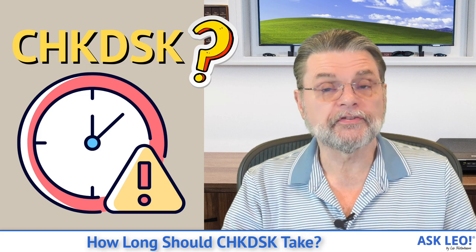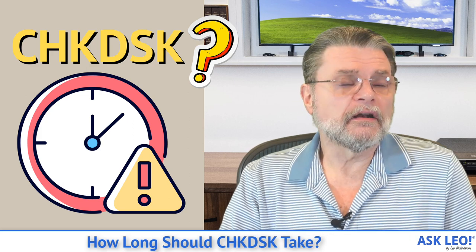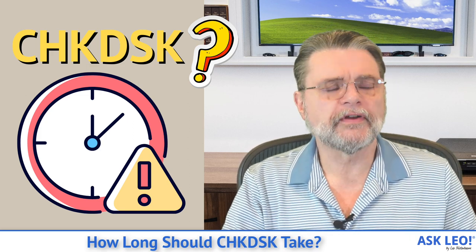Hi everyone. Leo Notenboom here for askleo.com.